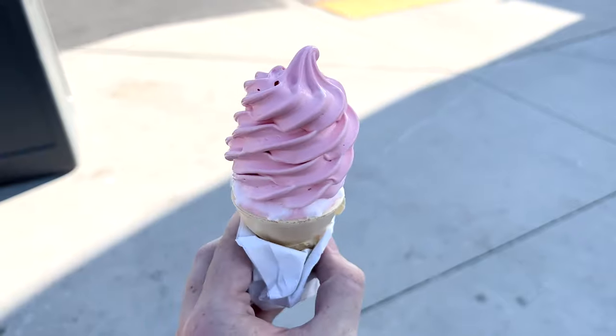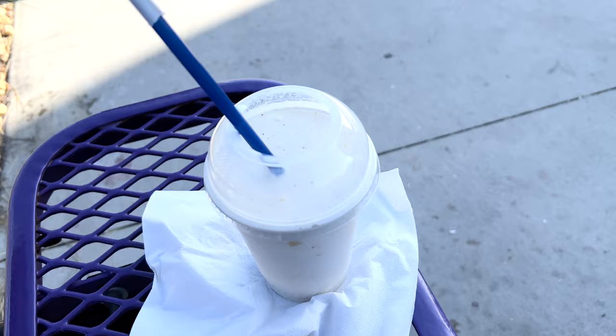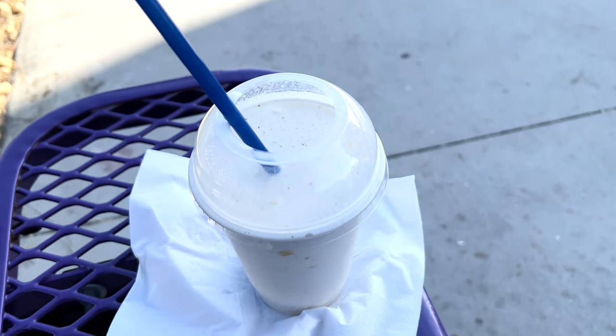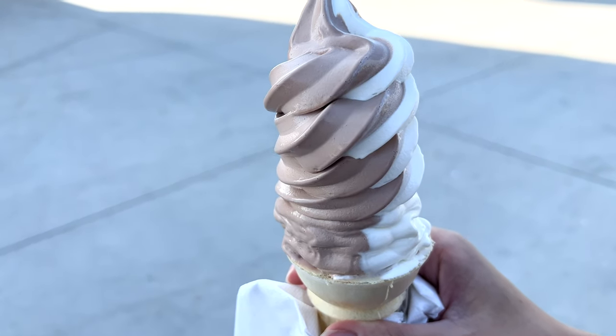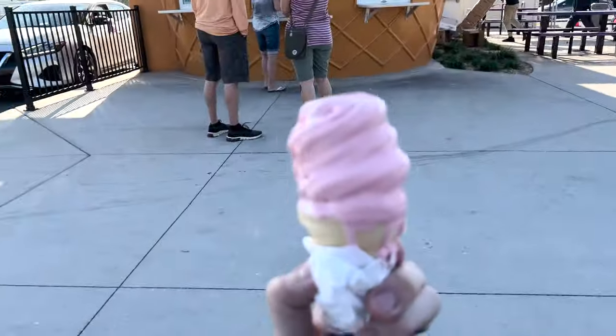It looks like they pile these things pretty high. This is the smallest one you can get — so that's the watermelon soft serve. And here's my shake, which looks very good, and that's also the smallest one you can get. Let's give it a try. That's so good! Kind of tastes like the watermelon suckers you would get at school for a fundraiser, but that's really good. Look how cool that looks — that's the chocolate and vanilla. Try and see what you think. Mine's starting to melt so I'm going to eat some more of it. Yeah, this is very good. I'm going to have to come back and try other flavors.